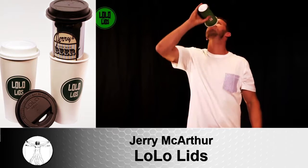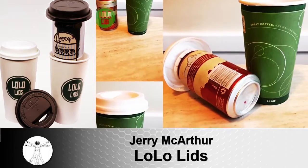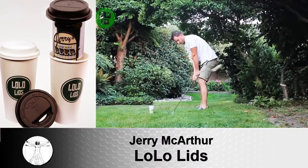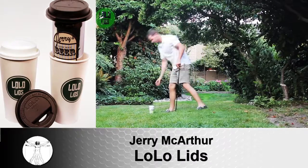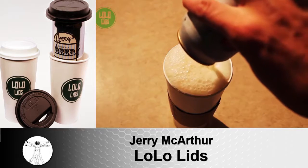The ergonomically designed lid is nicer than drinking out of a can. A secondary hole provides superior flow, and obviously it looks like you're drinking coffee, so you can have a sneaky drink in the park or at the beach or anywhere you choose. They come in both black and white and you can get them at Lolo Lids.